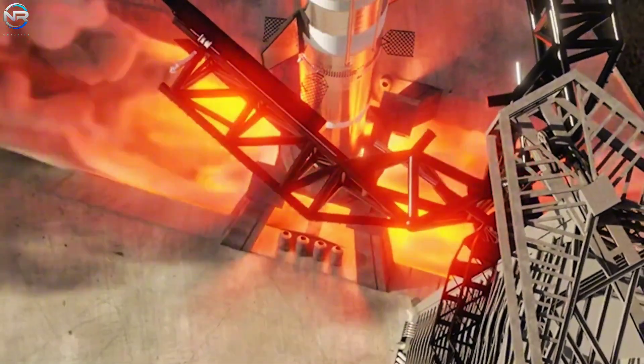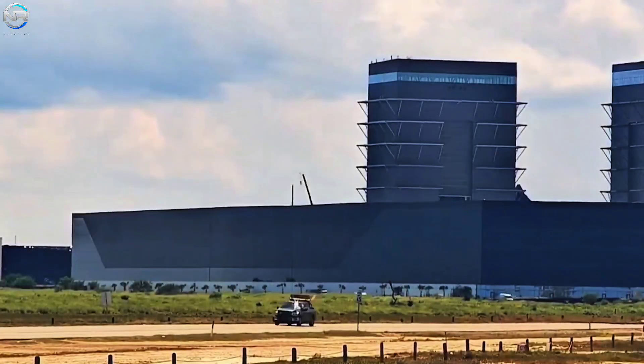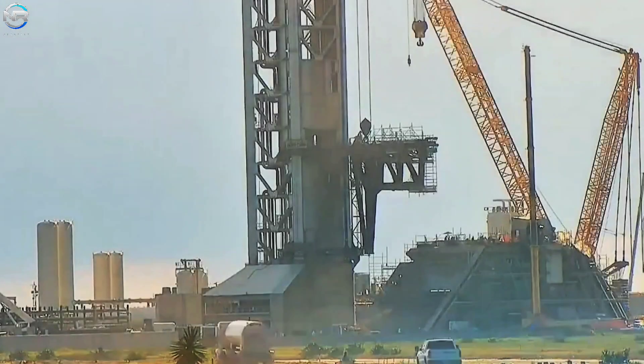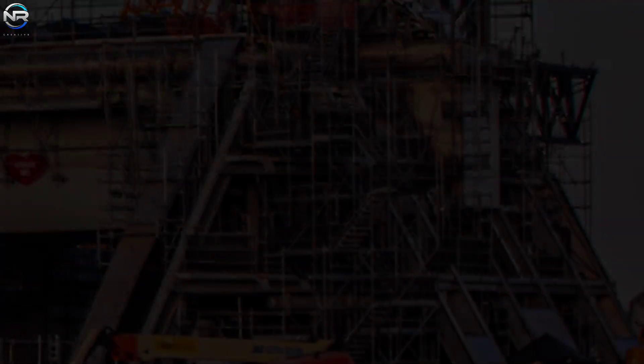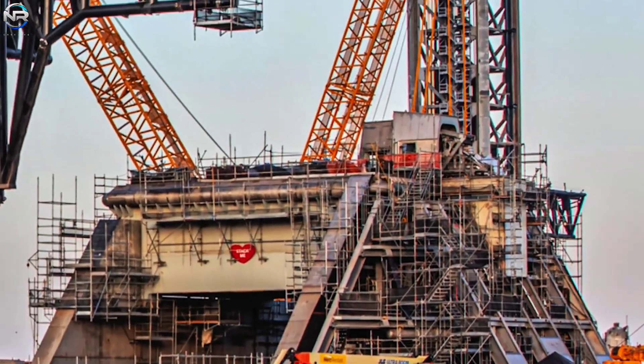A new water tank was delivered and installed just a few days ago, demonstrating the high demand for Pad 2. This facility will likely use more water than Pad 1, especially as the number of launches increases. More tanks and fuel will likely be added to keep operations running smoothly. Scaffolding remains on the launch stand and the large blowpipe arm, indicating that work is still being completed. The site is preparing for full-scale testing, as smaller tests are already underway.